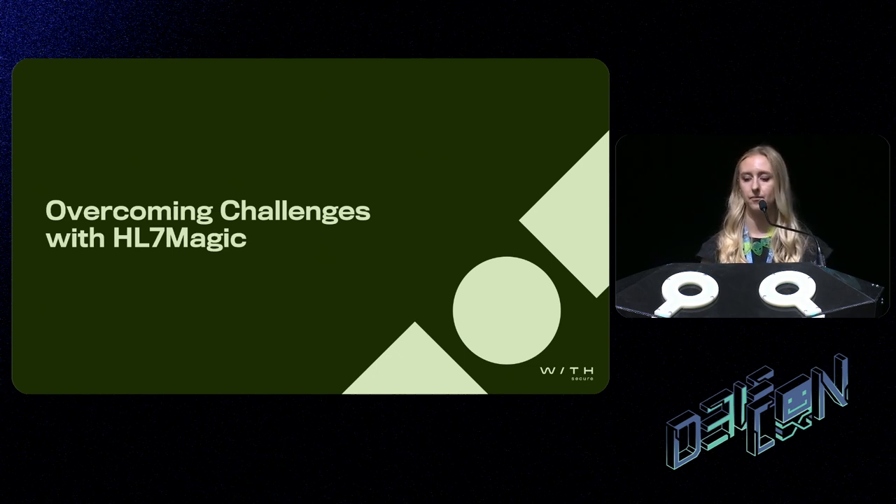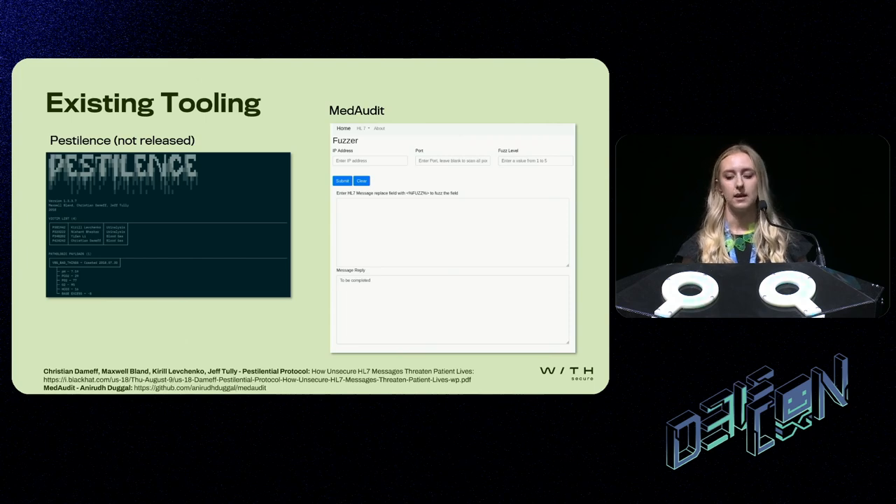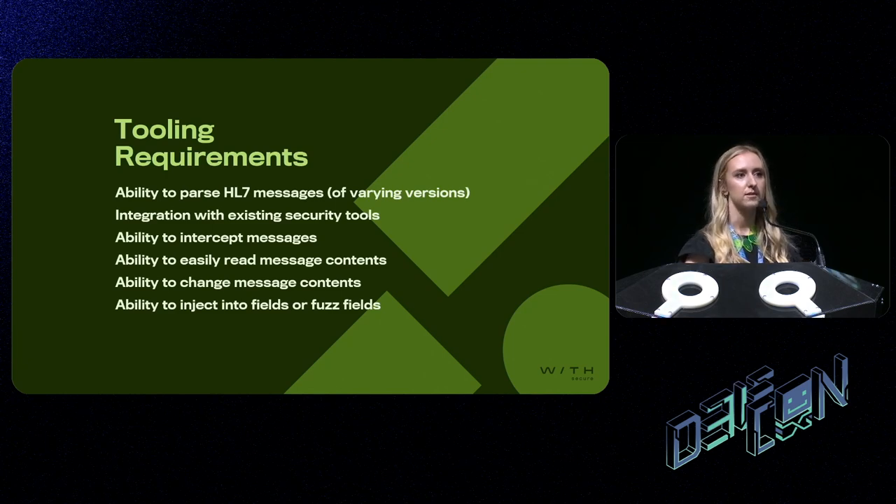So how can we overcome these challenges? There are a few tools released in previous years designed to test medical protocols such as HL7. There was a tool named Pestilence created by Christian Demeth and others, but they didn't actually release it. Another tool called MedAudit was created by Aniru Dugal, which provided a nice graphical user interface and allowed you to intercept messages and fuzz different fields. But there are still a number of items missing on my checklist of tooling requirements. Essentially, I just wanted a tool that could work with existing tools like Burp Suite — to test HL7 just like you test HTTP or web applications.